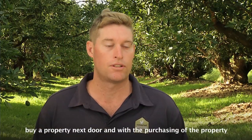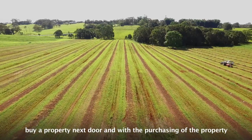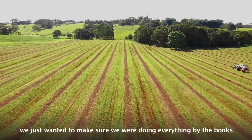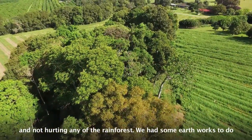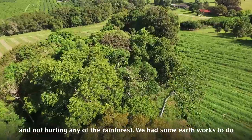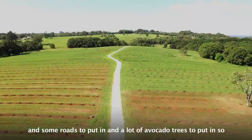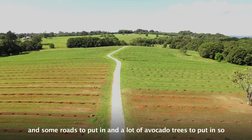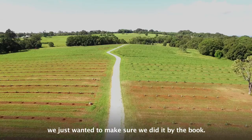an opportunity came up to buy the property next door. With the purchasing of the property, we just wanted to make sure we were doing everything by the books and not hurting any of the rainforest. We had some earthworks to do, some roads to put in, and a lot of avocado trees to put in, so we just wanted to make sure we did it by the book.